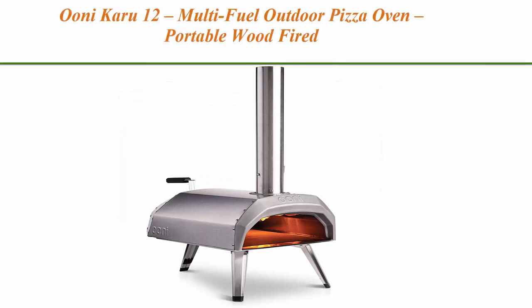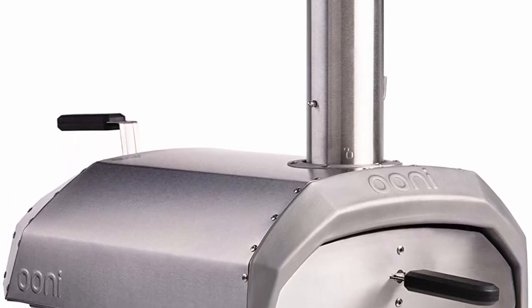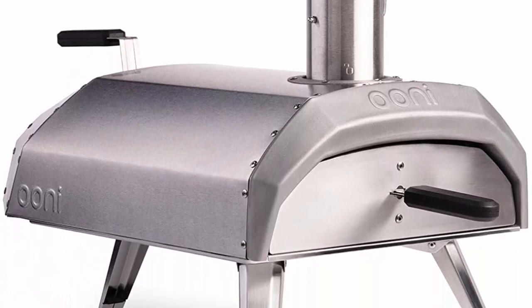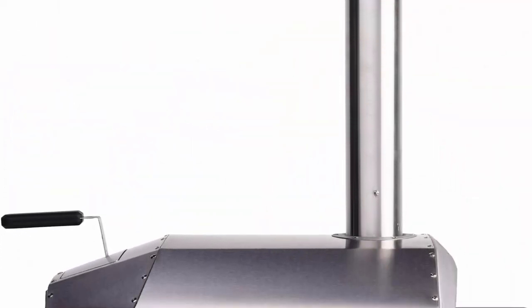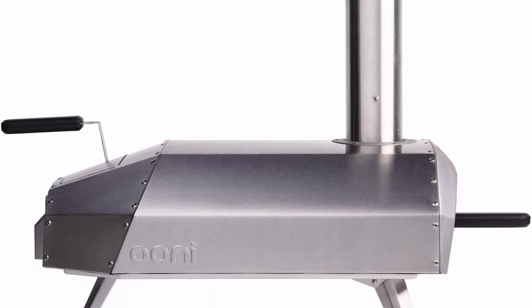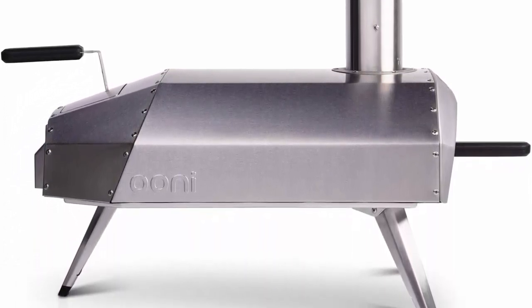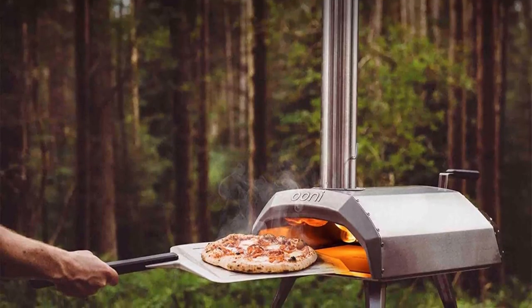Top 10: Unicaru 12 Multi-Fuel Outdoor Pizza Oven — Portable Wood-Fired and Gas Pizza Oven, Backyard Pizza Maker by Uni Pizza Ovens. We believe that everybody deserves great pizza and our Unicaru 12 Multi-Fuel Pizza Oven has been designed with that sole purpose in mind. Done in 60 seconds — fire up the Unicaru 12 with wood or charcoal straight out of the box, or use the Unigas burner attachment, sold separately, to cook with gas.